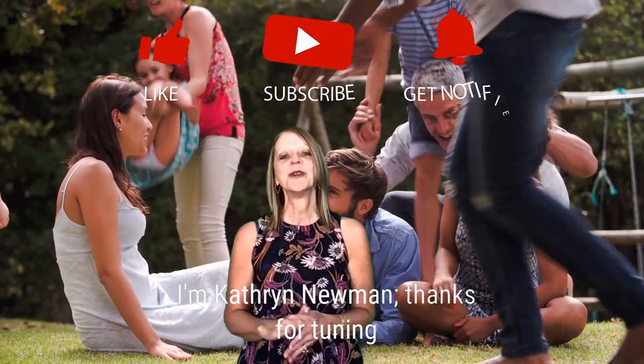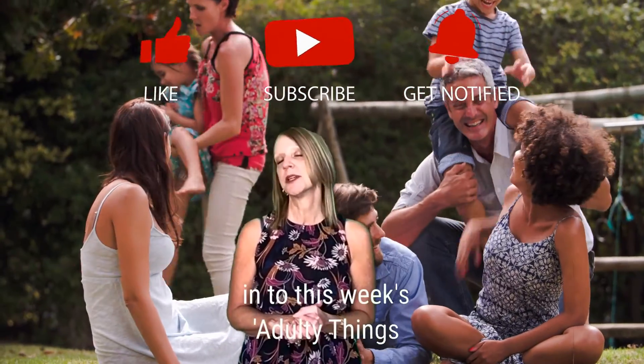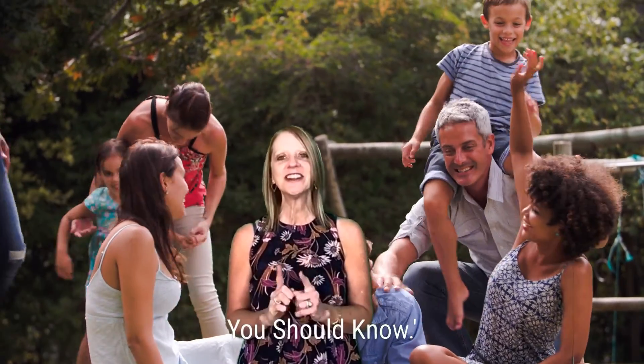I'm Katherine Newman. Thanks for tuning in to this week's Adulting Things You Should Know.